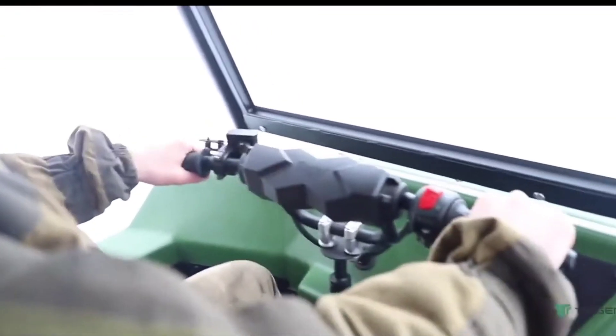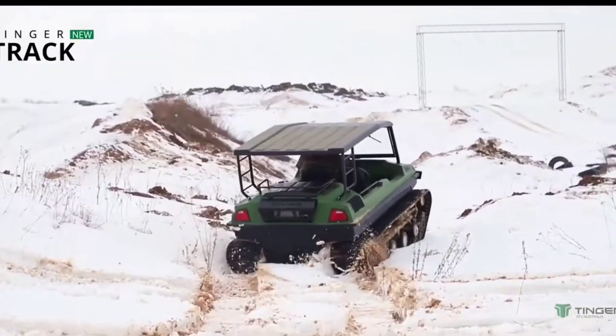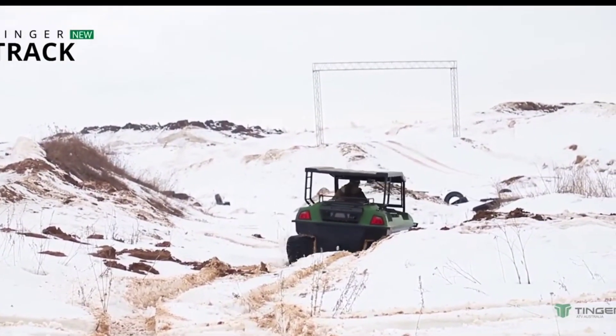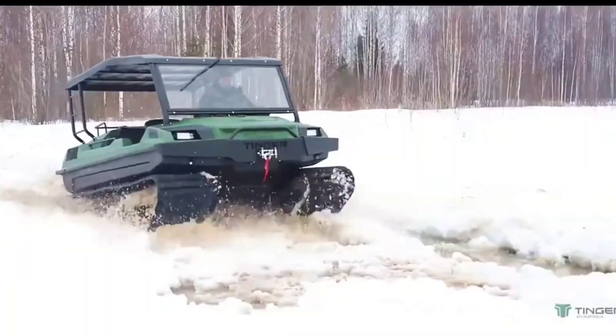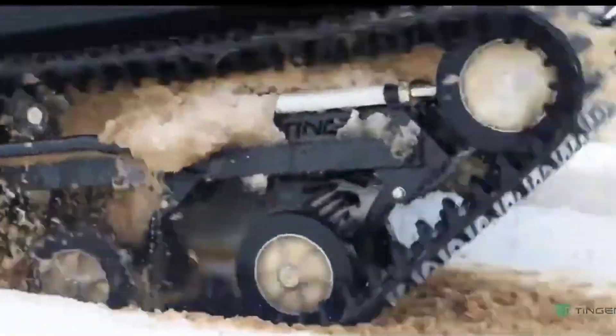Powered by a 500cc engine, it can reach speeds of up to 30 miles per hour, which is impressive for a vehicle designed for extreme off-roading. The TINGER TRACK 2 isn't just about power, though — it's also surprisingly versatile. You can use it for everything from hunting and fishing to transporting supplies in remote areas. If you love outdoor adventures and need a vehicle that can keep up, the TINGER TRACK 2 is your go-to machine.